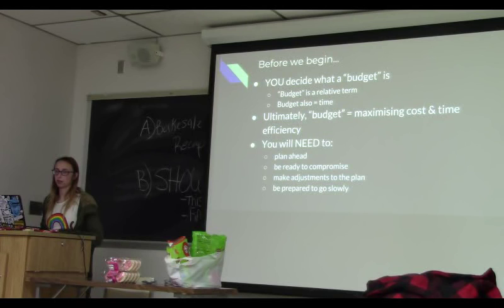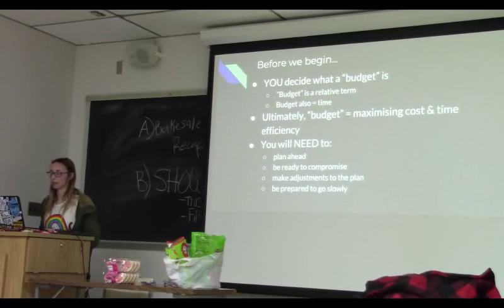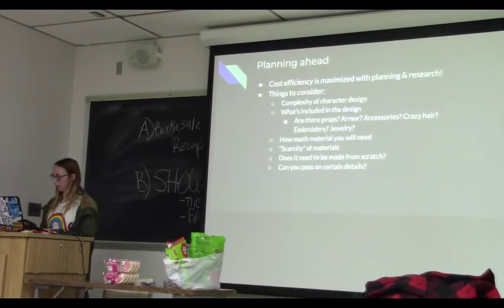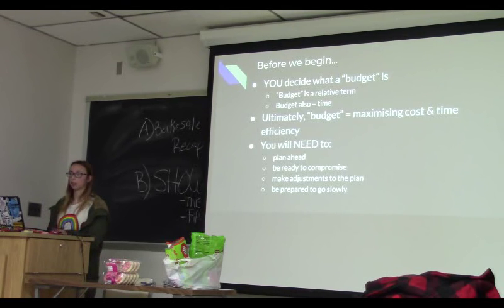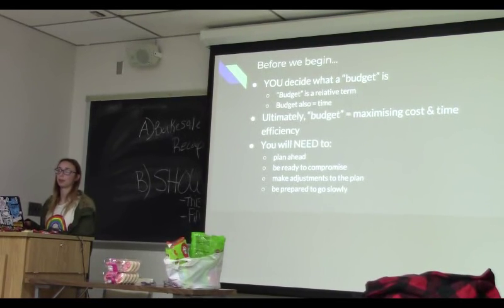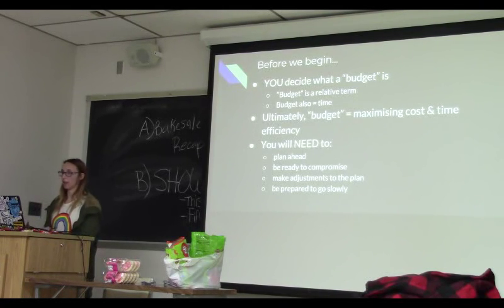Time is kind of money — there's a reason some clothes are really expensive because of the amount of time that goes into making them. It's really up to you to decide whether the time it takes to make the costume is worth it versus buying it. You can buy full costumes if you want — there's no shame in that. When it comes to budgeting, we're trying to maximize our time and efficiency by planning ahead, knowing what you're doing, planning to make compromises, and going slowly.